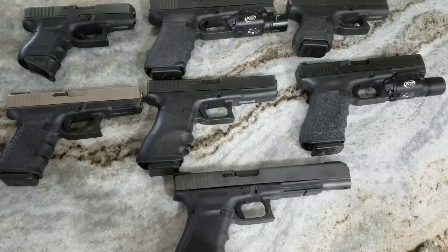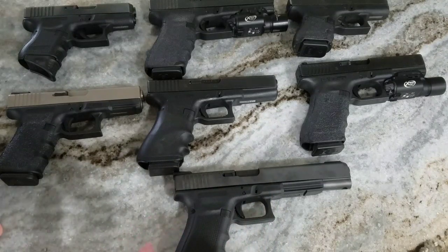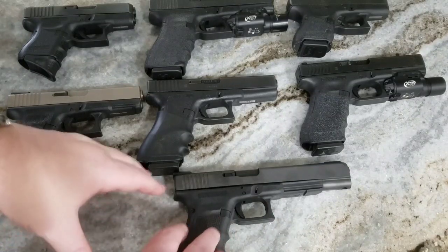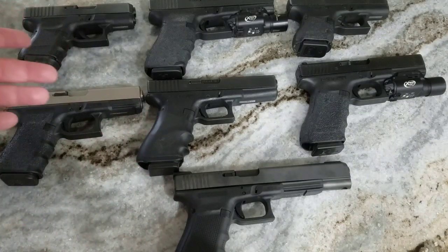For some reason it's picking up steam today and getting more and more popular, because it's a great round. It's great for killing all sorts of things — a lot of people use it for hog hunting. It's a powerful round, and to give you an idea of comparison, imagine a .357 Magnum — you know how powerful those are.